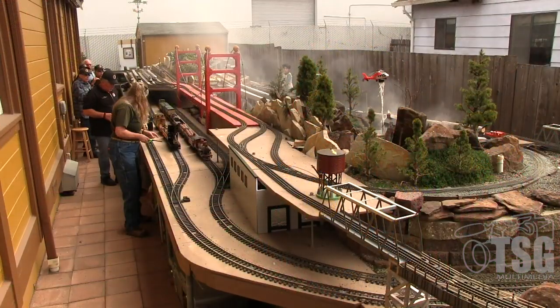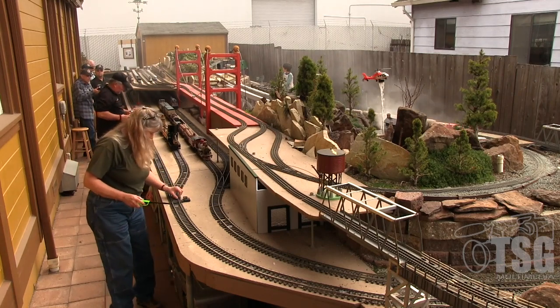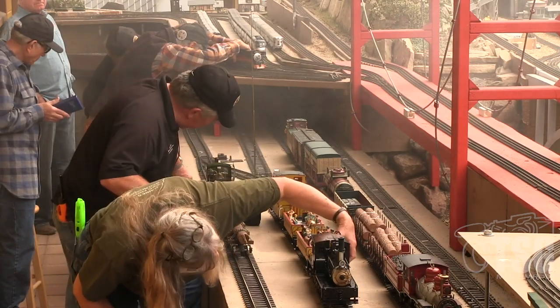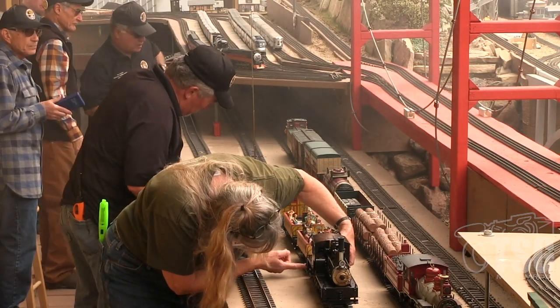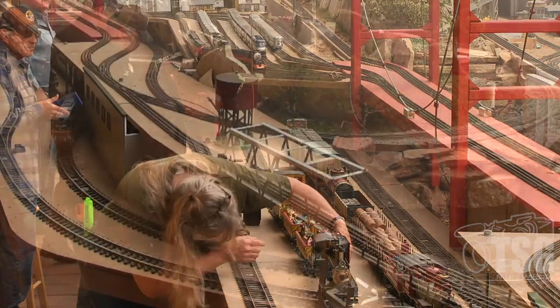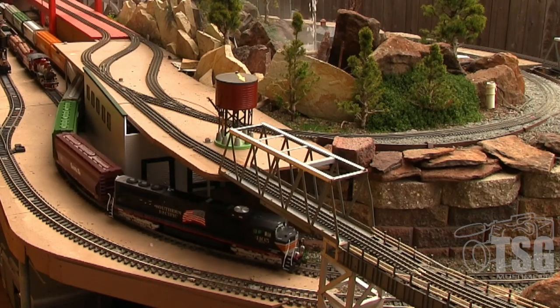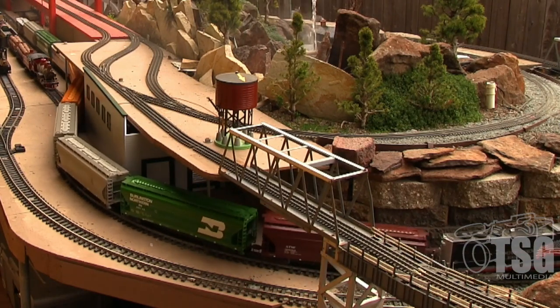Next to the depot, the G&O has a staging yard for the O-gauge and for the G-gauge. We have two people who are preparing to run live steam engines — Nancy Norris in the foreground and Jeff Zolfarelli in the background. We also operate battery-powered trains and track-powered trains. This diesel train is battery-powered and is now coming through the G-gauge staging yard.